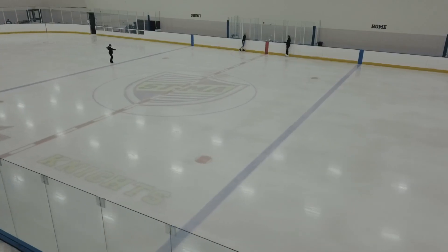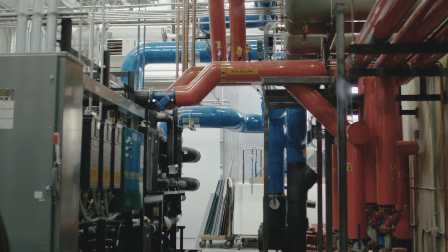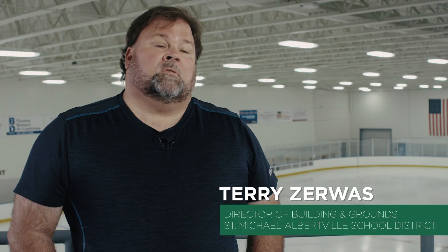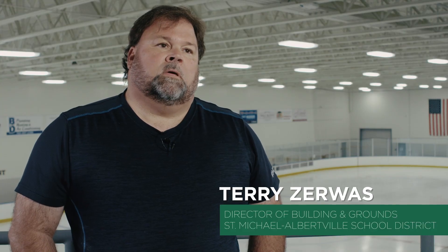It's exciting to see these kids get involved in something and have a facility like this that you can take a lot of pride in. The exciting part about it is it was going to save energy compared to the old system. One leak would cost you $10,000, $15,000, $20,000 — where if there's a leak in this system, very little.